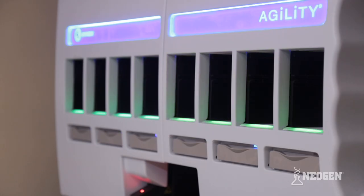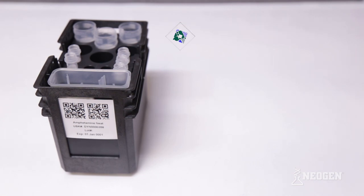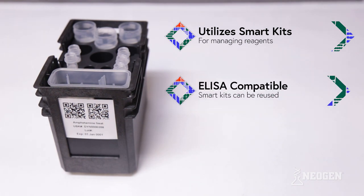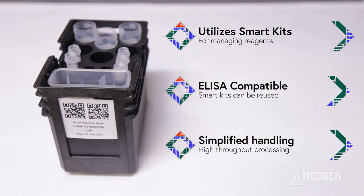To accomplish this, the Agility utilizes unique smart kits for managing and handling all reagents during the assay process. The smart kits are compatible with Neogen's ELISA test kits and can be reused from run to run, simplifying liquid handling steps for high throughput sample processing.